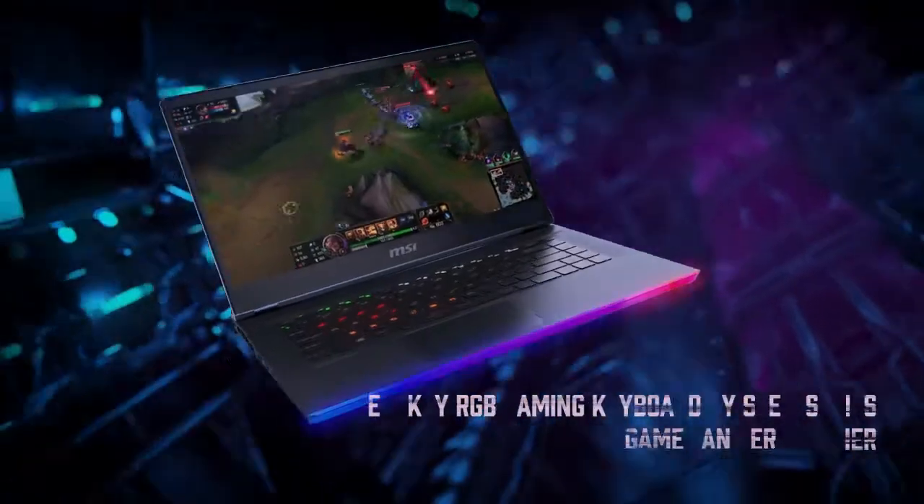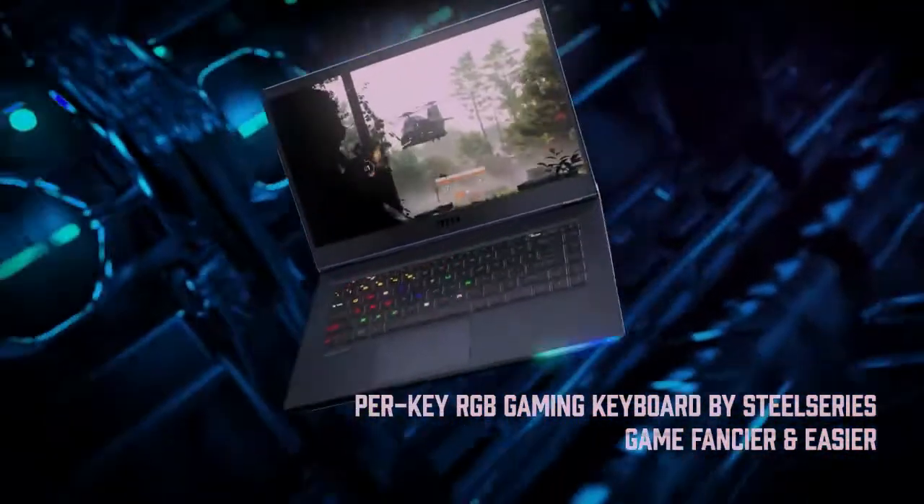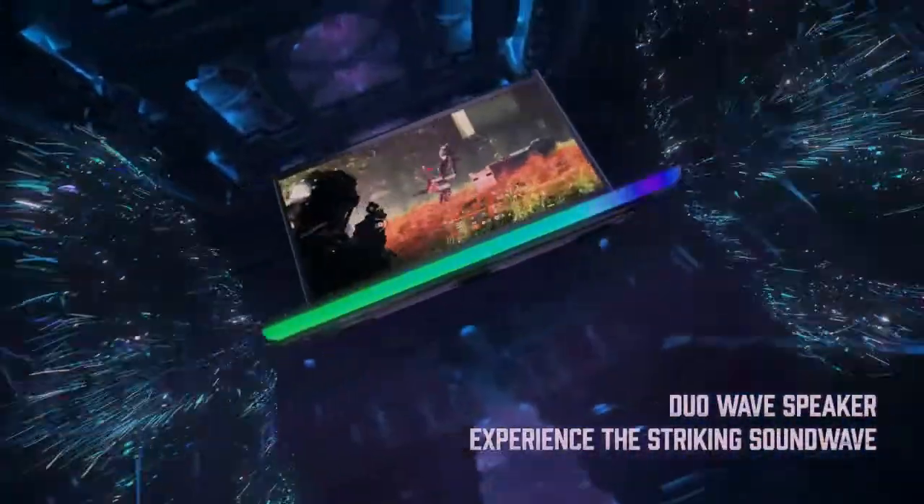Armed with power that lasts. Packed to the legal flight limit, the 99.9 WHR large battery capacity provides longer runtime.